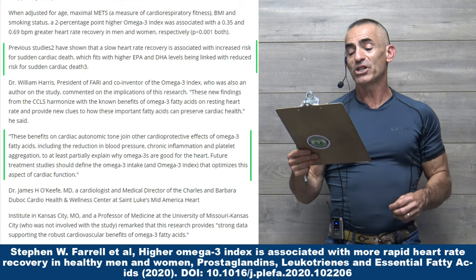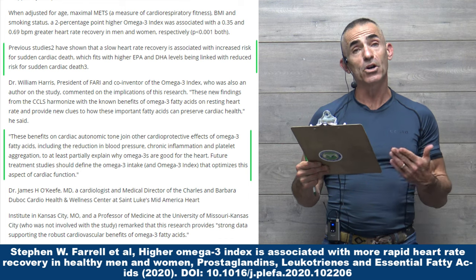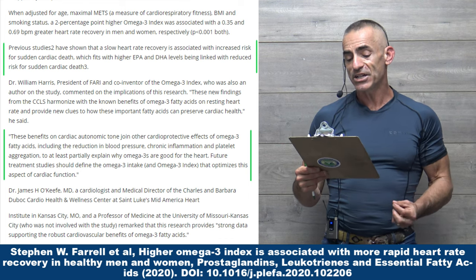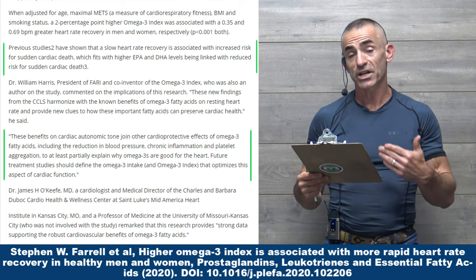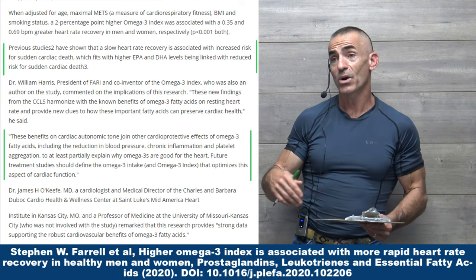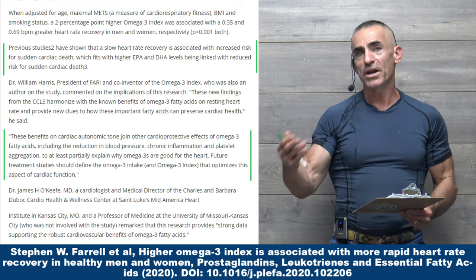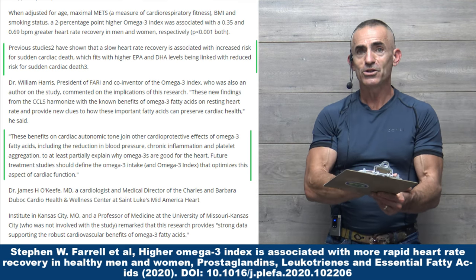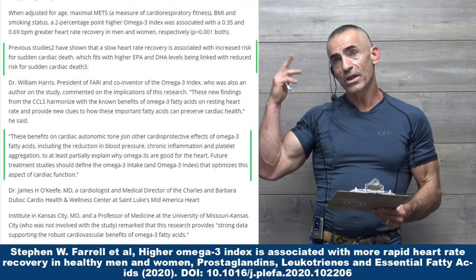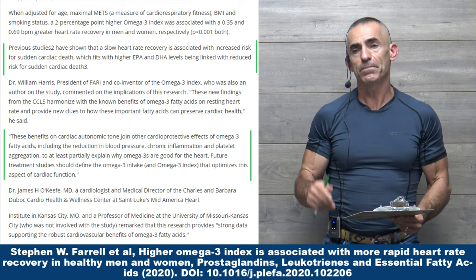Previous studies have shown that a slow heart rate recovery is associated with increased risk for sudden cardiac death, which fits with higher EPA and DHA levels being linked with reduced risk for sudden cardiac death — not just cardiac death, but also exercise well-being and exercise recovery. Many individuals running or jogging measure their pulse, and the faster the recovery, the greater the benefit.